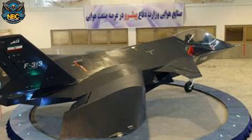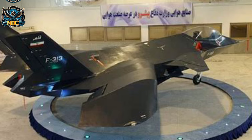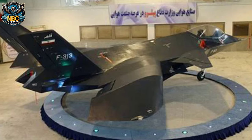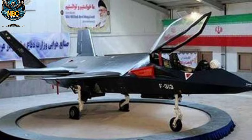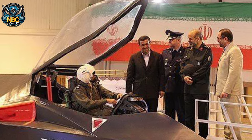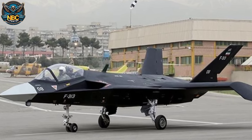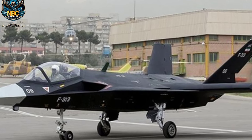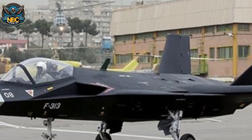However, many experts and analysts were skeptical about the Qahar 313's capabilities and viability. They pointed out several flaws and inconsistencies in its design and appearance, such as the cockpit being too small to fit a human pilot, and the canopy being made of plastic. The air intakes were too small to feed enough air to the engine, and they were located above the wing, which would cause turbulence and airflow problems at high angles of attack.